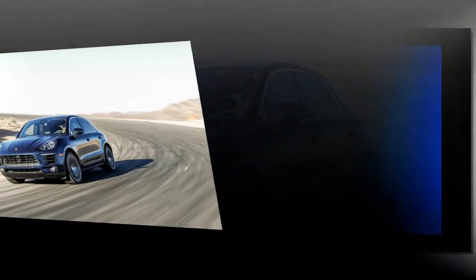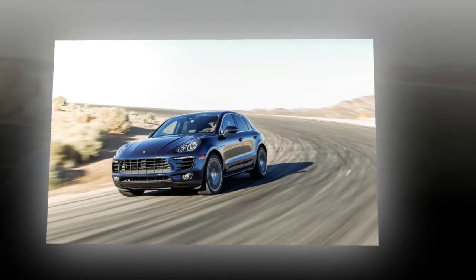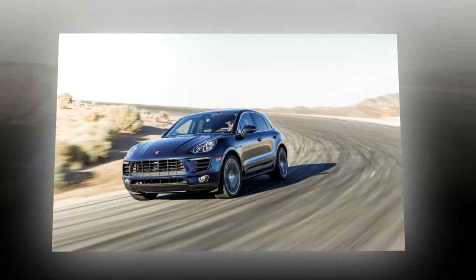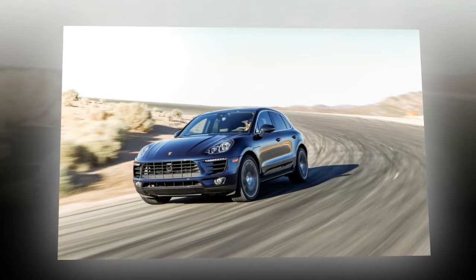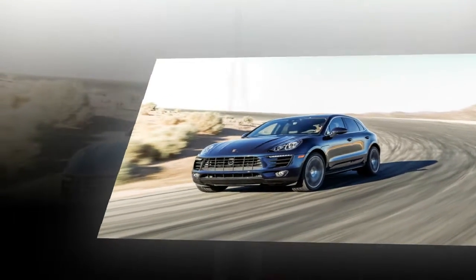Judging by the reactions of women of a certain age to Porsche's smallest SUV, the Macan might just be the vehicular equivalent of wearing tight black pants in a hot room. The fawning isn't surprising — Porsche's newest SUV is a fairly irresistible rework of Audi's architecture.